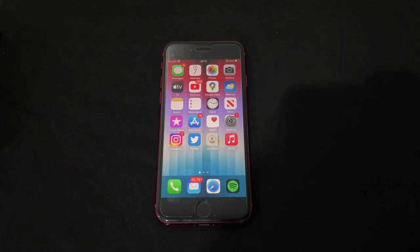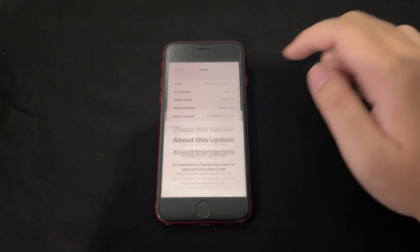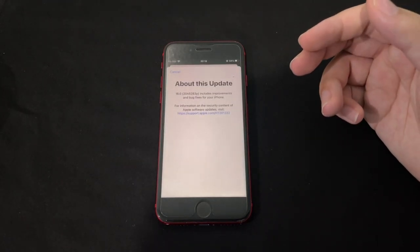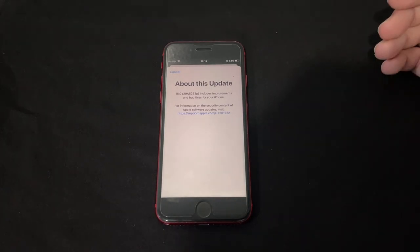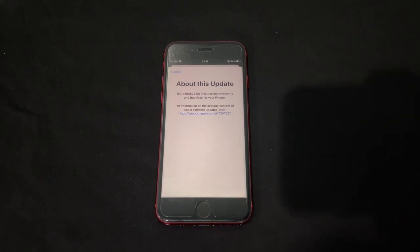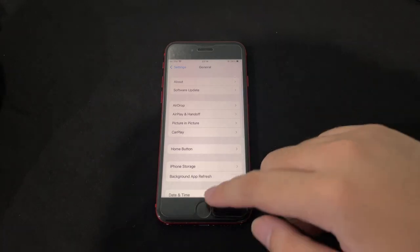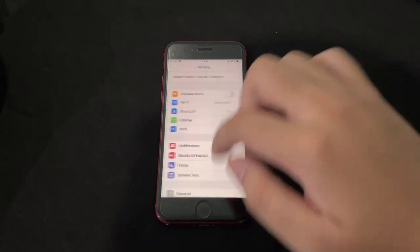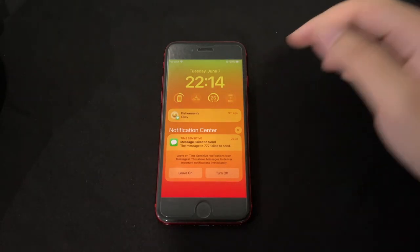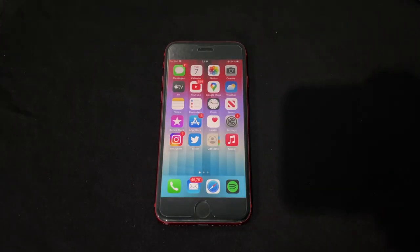To wrap up: this is iOS 16.0 beta 1 on the iPhone 8. In Settings > General > About, there's a new arrow next to the software version that shows more detail about the update — the 'p' text confirms it's a beta build. The performance is not great right now, especially with the new wallpaper and lock screen widgets. Battery life is also not good, but these are typical beta 1 issues.